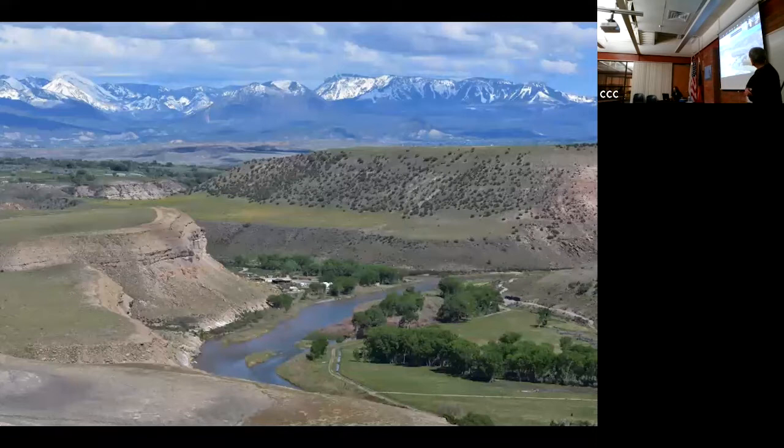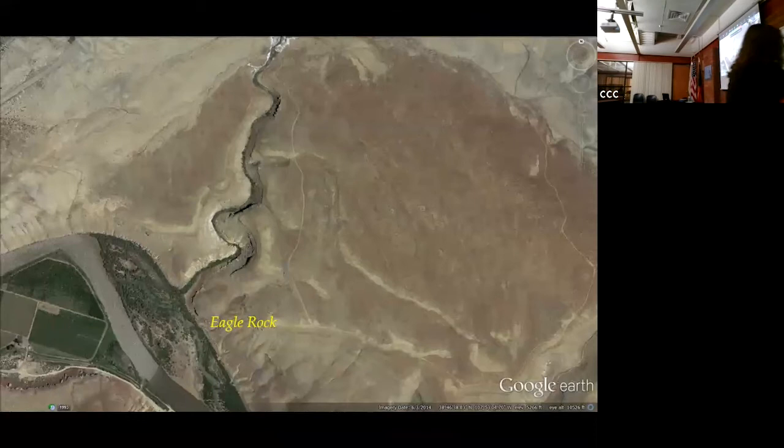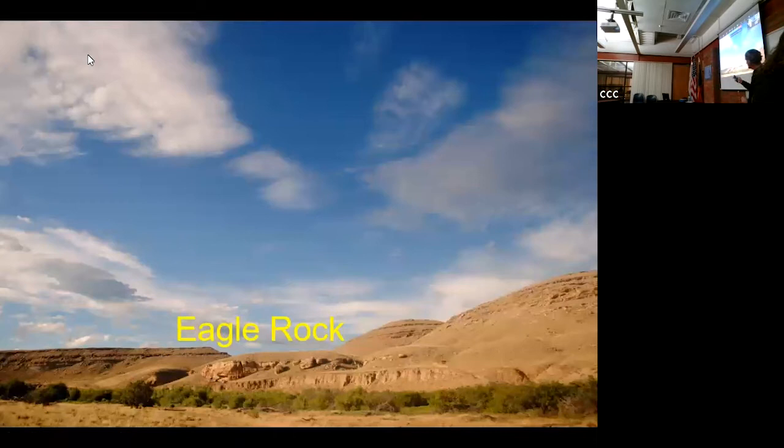This is Eagle Rock's general view. Those are the West Elks in the upper background, and the Gunnison River in the foreground. On this plateau is an area rich in archaeological resources. Eagle Rock sits right here - you can see this rock shelter right here - that is where people lived 13,000 years ago.